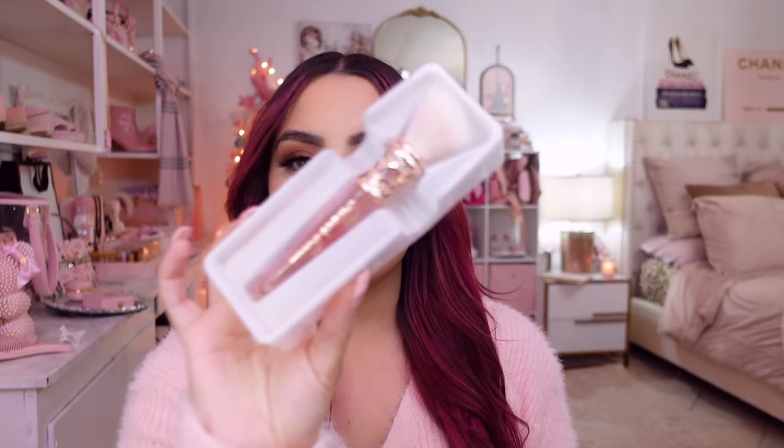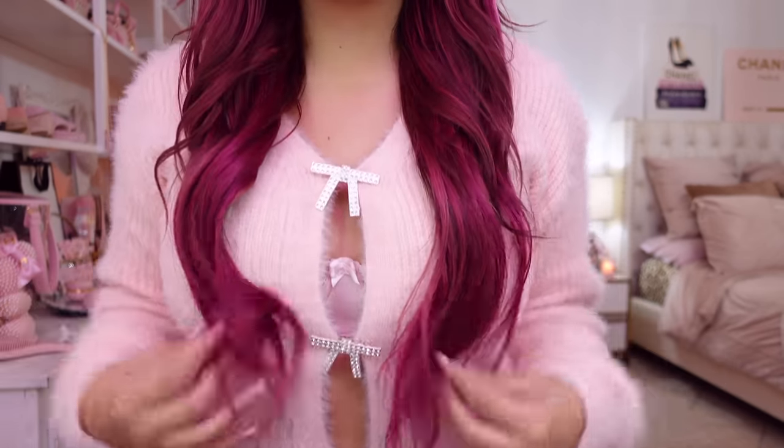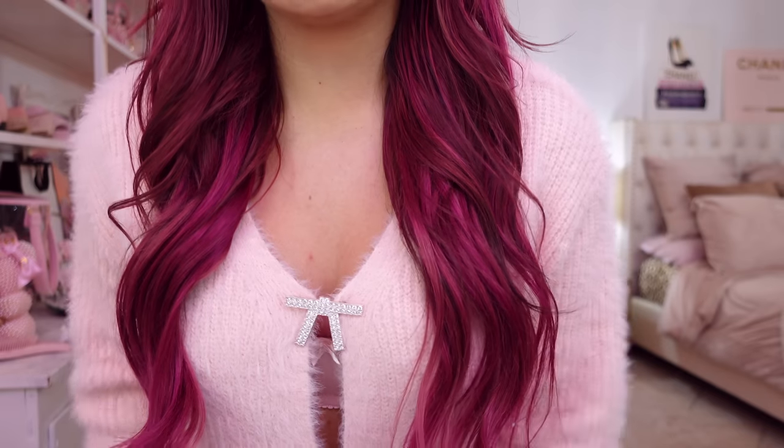I had one more thing to show you guys — this adorable brush that came in the pink box. How freaking cute is this? This is precious. This is my hair — my extensions are Irresistible Me, 18 inches, I'll link them below. My shirt is from Shein, I'll link that below as well. Okay let's continue with the makeup. I did my concealer and foundation — for foundation I used Too Faced Born This Way — my cream bronzer, you guys saw that.